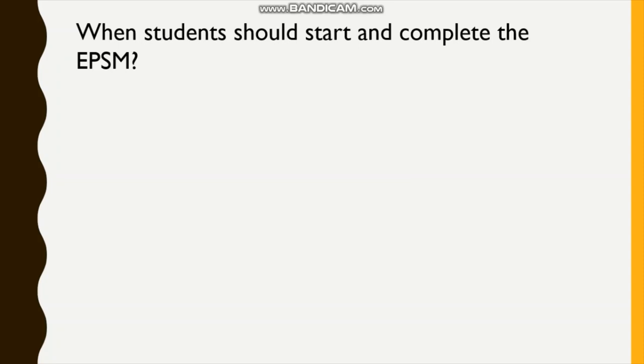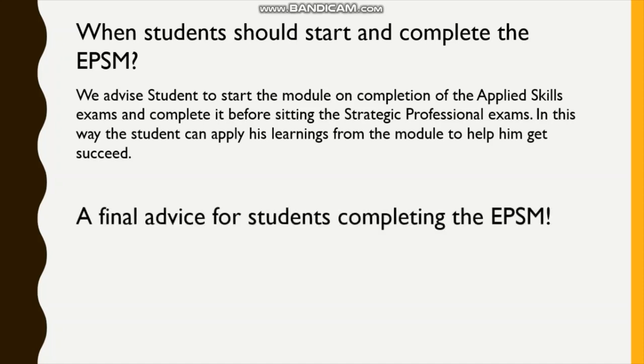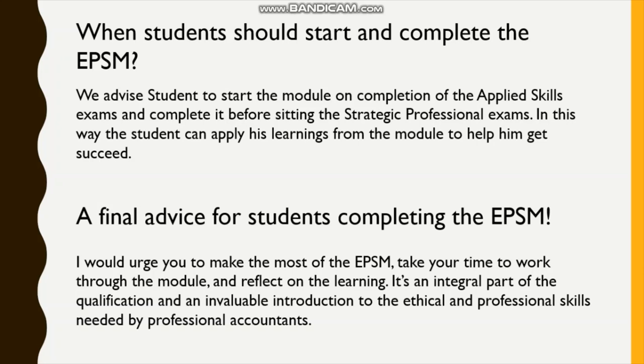Judith Bennett also advised on when students should start and complete the EPSM: students should start the module on completion of the applied skills exams and complete it before sitting the strategic professional exams. In this way, the student can apply their learnings from the module to help them succeed. Her final advice was: make the most of the EPSM, take your time to work through the module and reflect on the learning. It's an integral part of the qualification and an invaluable introduction to the ethical and professional skills needed by professional accountants.